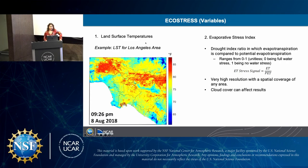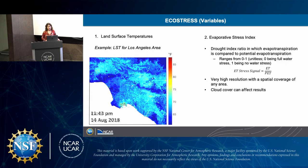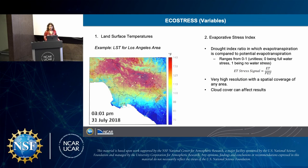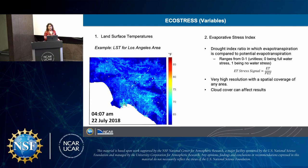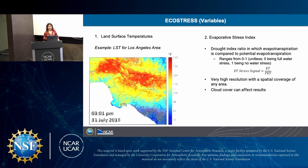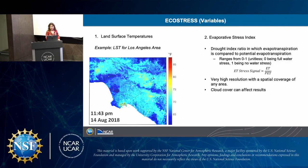The second variable is the drought index ratio, in which evapotranspiration is compared to potential evapotranspiration. It's a ratio ranging from zero to one: zero being full water stress, one being no water stress. So one essentially represents that your plant or vegetation is not experiencing stress at all. It has very high resolution with spatial coverage of any area, however cloud cover can affect the results of evaporative stress and energy indexes.